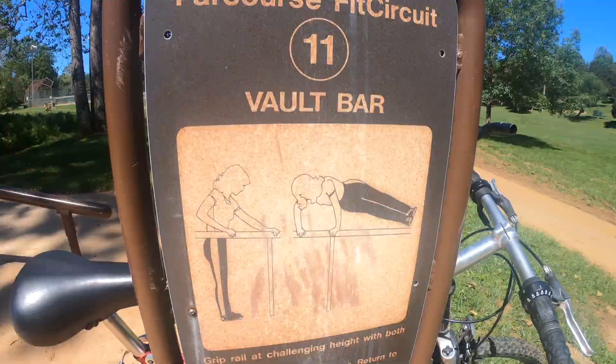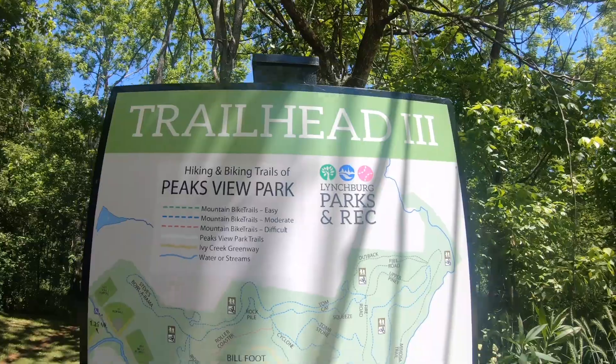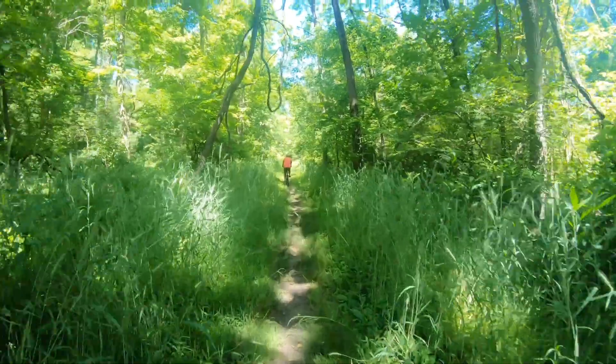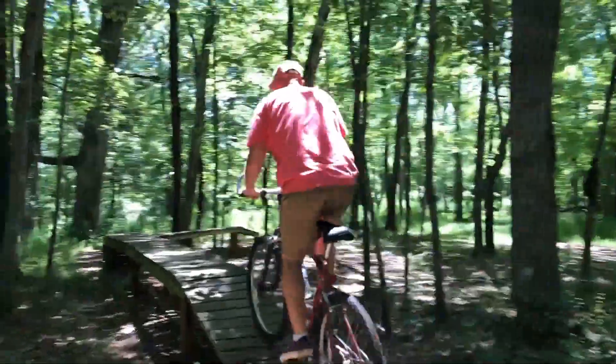The trail also offers a unique and fun exercise course at different mile markers. Peaksview also has an off-road mountain bike course through the woods that's perfect for beginner, intermediate and advanced riders.